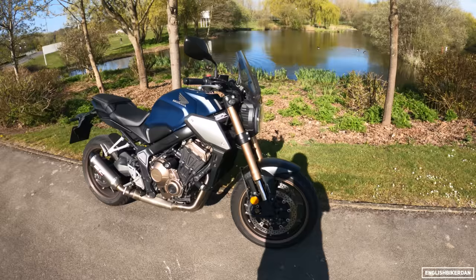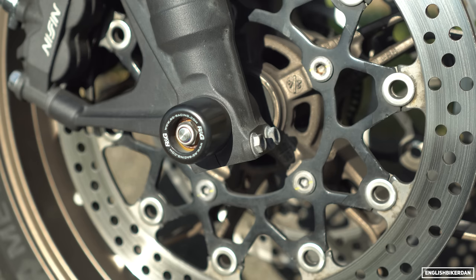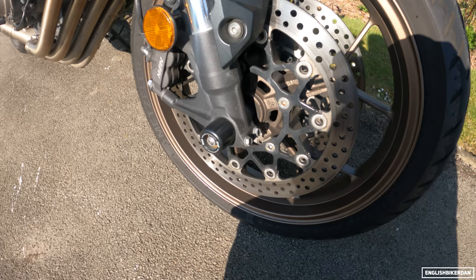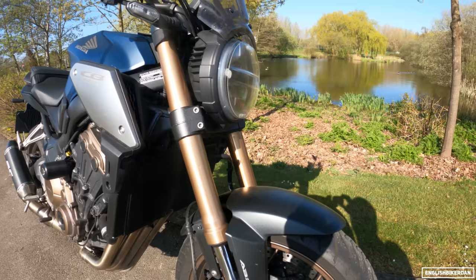First up, the front-most parts are these RNG fork sliders. In case you do have an off, they protect the forks — pretty obvious, the clue's in the name. These came from RNG, which is actually a local company to me based in Hampshire, UK. I'll put all the links to all the products in the video description if you're interested in buying them.